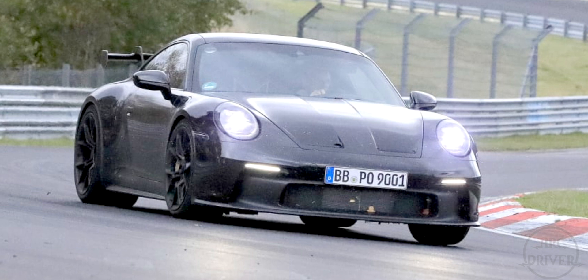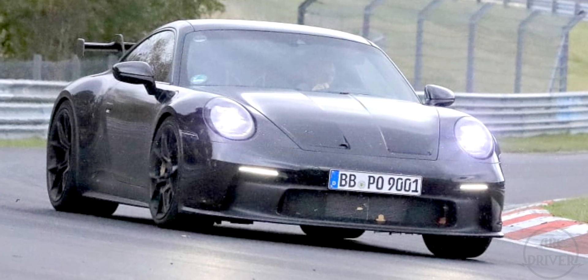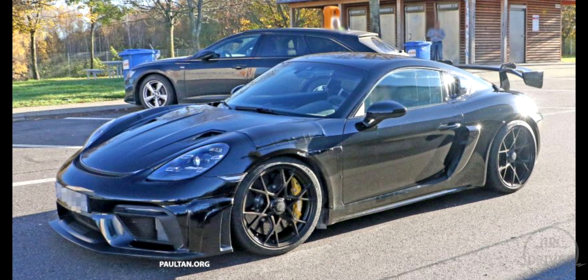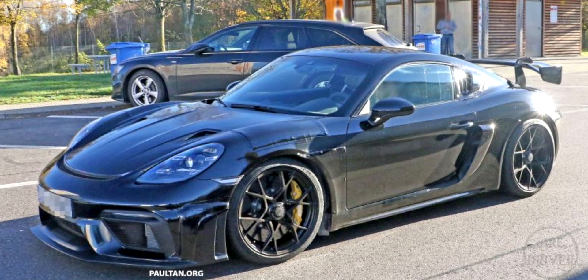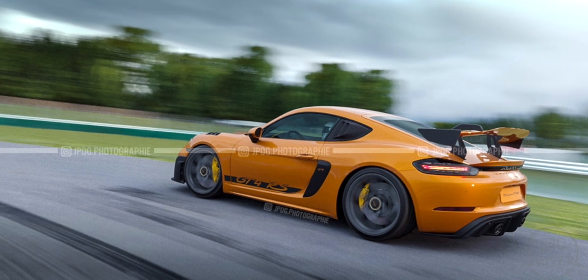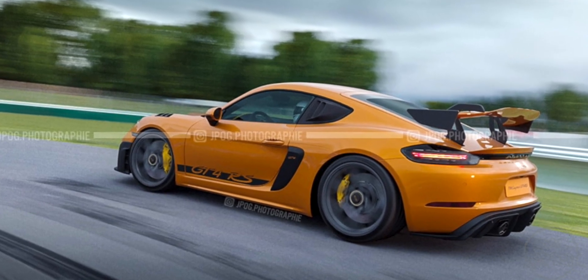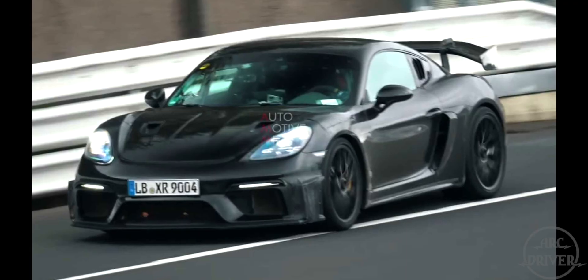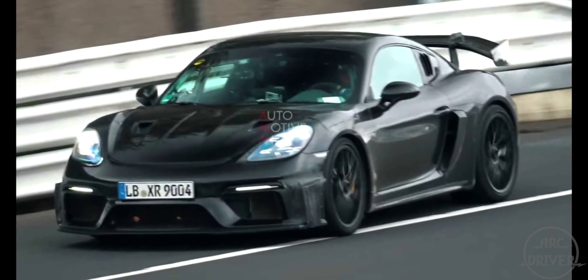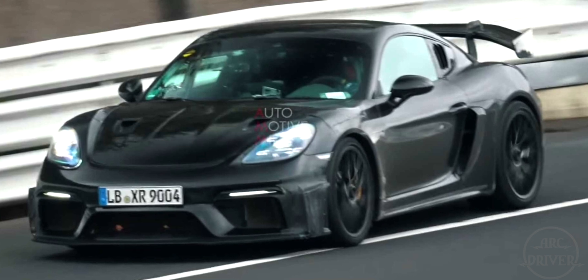No reveal date has been given for the GT3 yet, but it should be in the first quarter of 2021, so expect a reveal for the GT4 RS sometime in the third or fourth quarter of 2021. Until Porsche officially announces the GT4 RS and its figures, all we can do is speculate, but we can expect the rest of 2021 to be an exciting year for Porsche as at least four new GT cars will be announced.